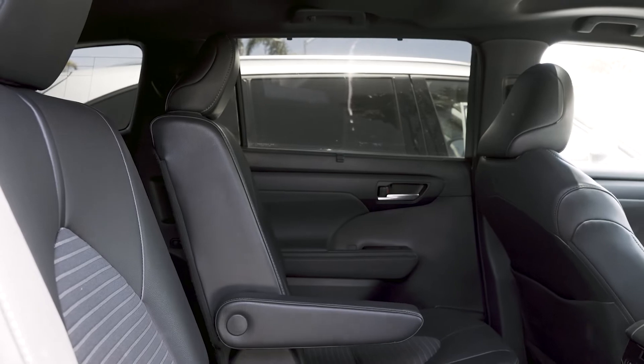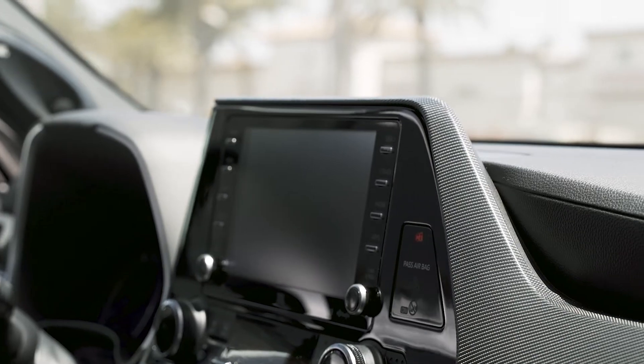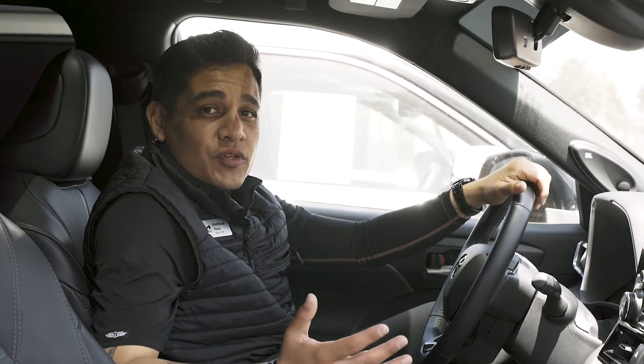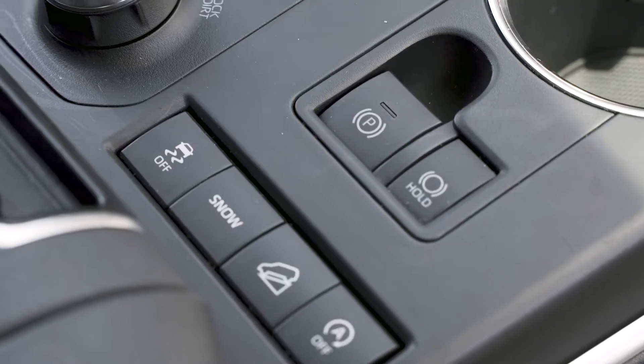Some of my favorite features and functions on the interior include the nice leather bolstered seats, second row captain's chairs with the third row, heated driver and passenger seats, the JBL audio system, and a few different options for your all-wheel drive modes — mud and sand, rock and dirt.